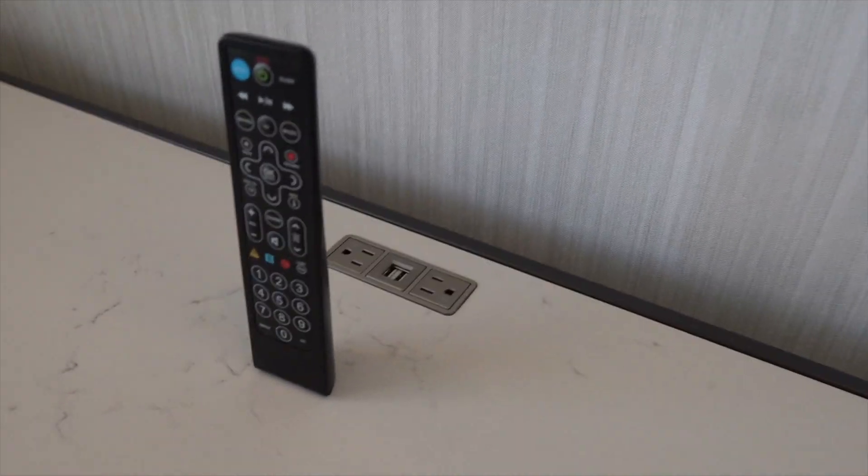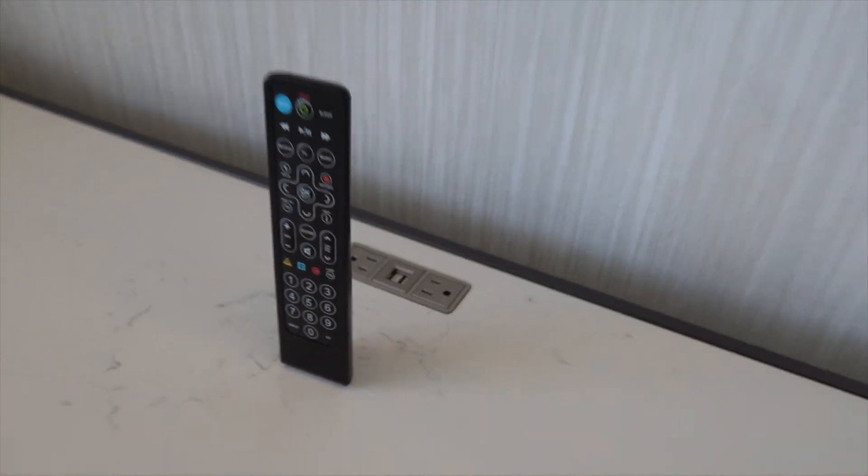You also get USB charging ports and standard outlet charging ports in bedroom two, and you have drawers for storage on both sides of the bed.